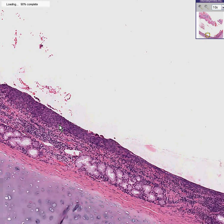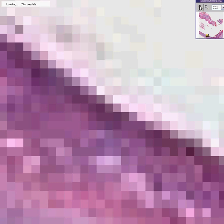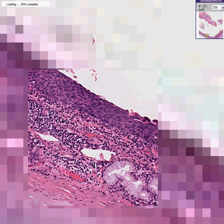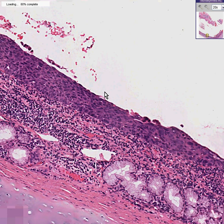You might think: squamous metaplasia, why are you wasting our time? Let's go a little bit closer again. I will agree this may be metaplasia, but take a close look — it is not only metaplastic, but it is very, very dysplastic.